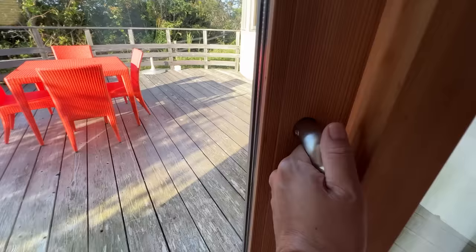Let's check out the terrace. I love how the characters are looking in from the windows.